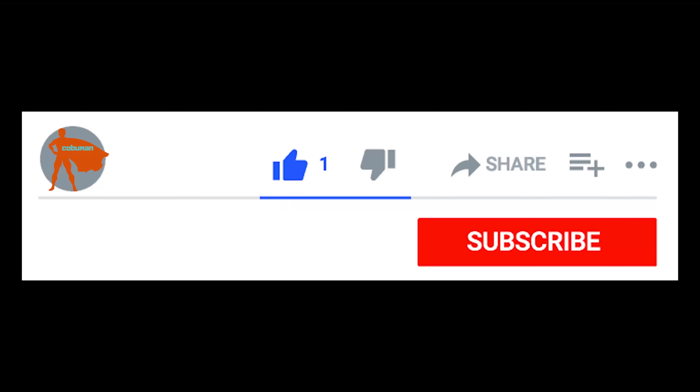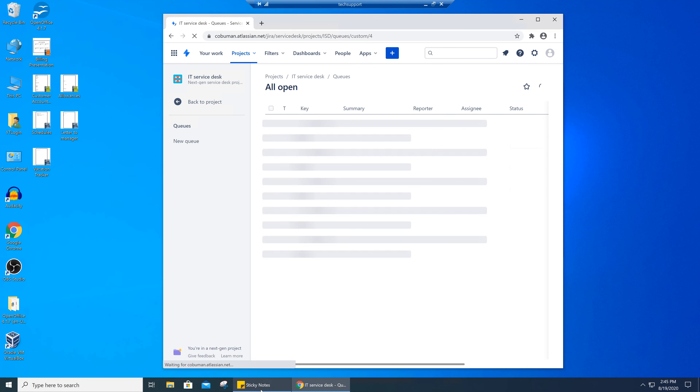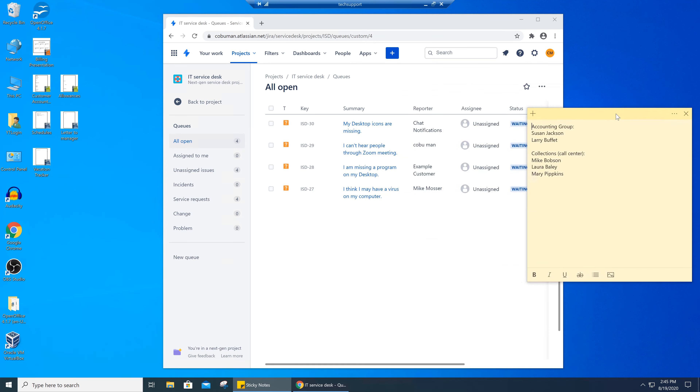In this case we have four different trouble tickets that came through the system, but they are left over from the previous shift or from the previous group that was in charge. I'm going to show you how I would quickly resolve these issues, giving you an idea of how I'm thinking and my level of knowledge and experience. Please take a second to like this video — it makes a big difference. Let's get into it.